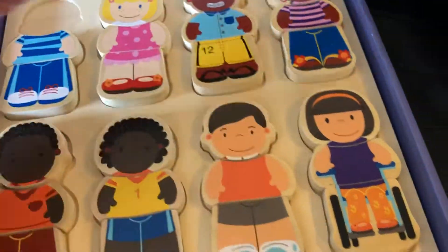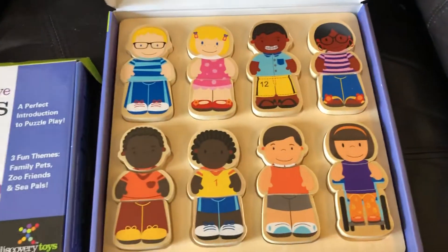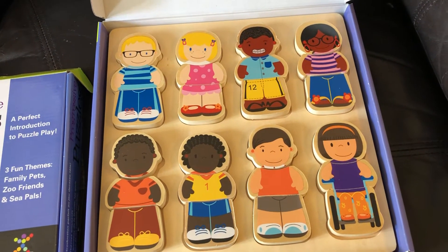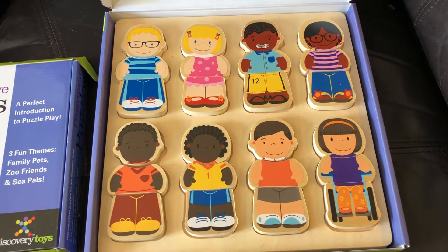This one has hearing aids. So it just gives you the amazing opportunity to talk to your kiddos and tell them how we are all different. We are all unique, but we are all made perfect. That's our We All Belong puzzle.